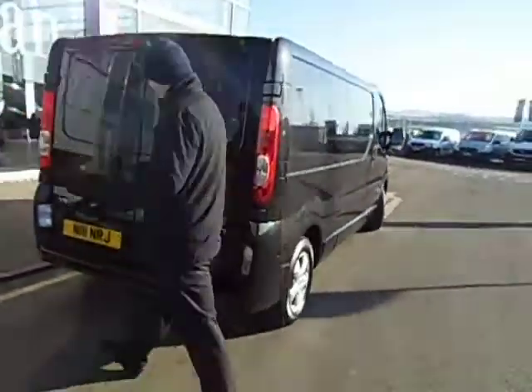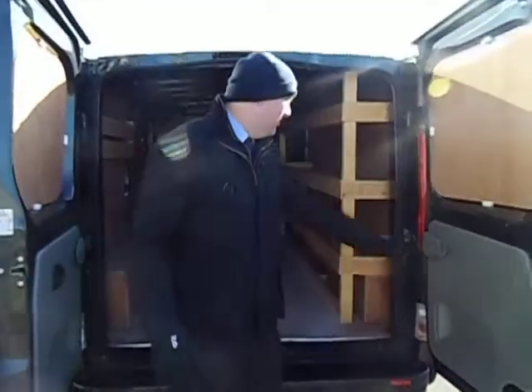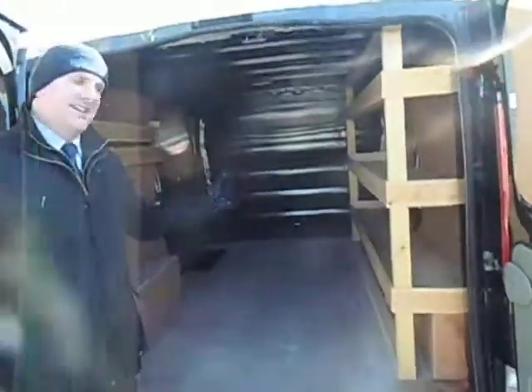Inside, very well looked after. Both ply lines, got the ply shelves in there. Ideal, ready to work — leave them in, take them out, you decide.